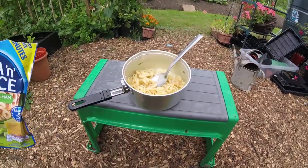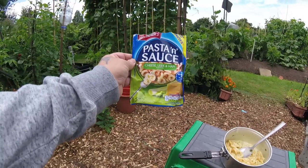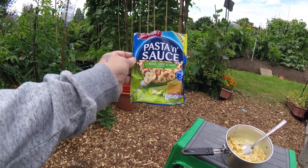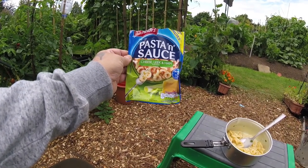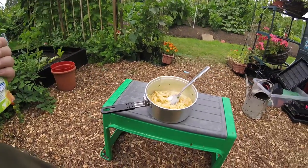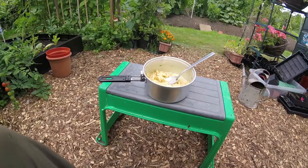What's the recipe today, Jim? Well, it's pasta and sauce of cheese, leek and ham today. Absolutely gorgeous — you've got to try these, they are amazing. Perfect for the allotment. Unbelievable, beautiful.